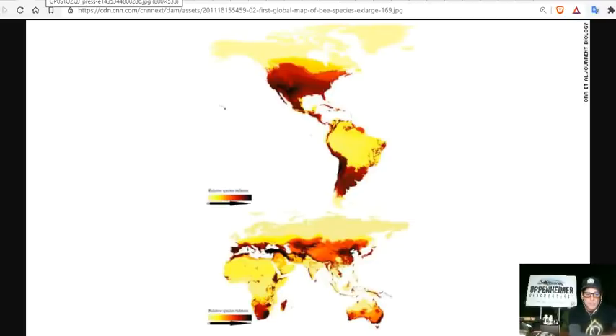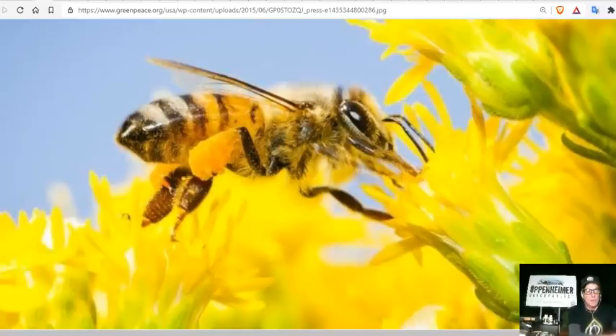Bees are fascinating — they are beyond reproach. Bees use Earth's magnetic field to locate themselves. They have iron granules in their abdomen that make that possible. Not only that, they use electrostatic force to collect pollen — a form of electrostatic attraction that deposits the pollen on their legs.